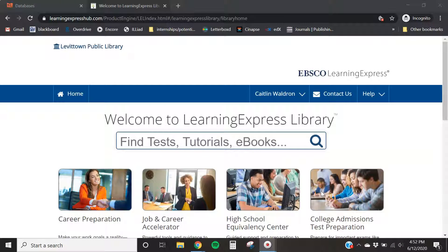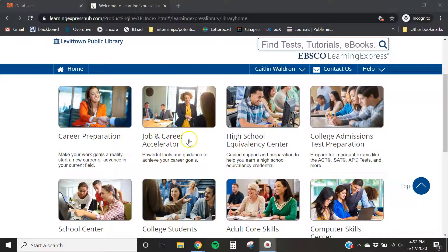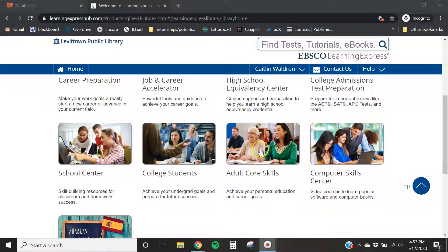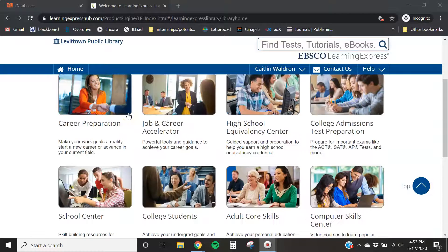This is the landing page and home page for Learning Express library. As it says here, you'll get tests, tutorials, and ebooks on a large variety of subjects. If we scroll down, you'll see different modules: career preparation, job and career accelerator, GED and high school equivalency materials, college test prep, general school prep, college students, adult core skills, computer skills, and some resources in Spanish.